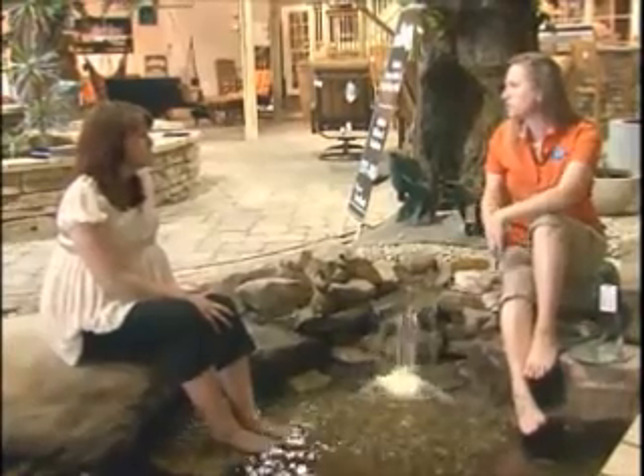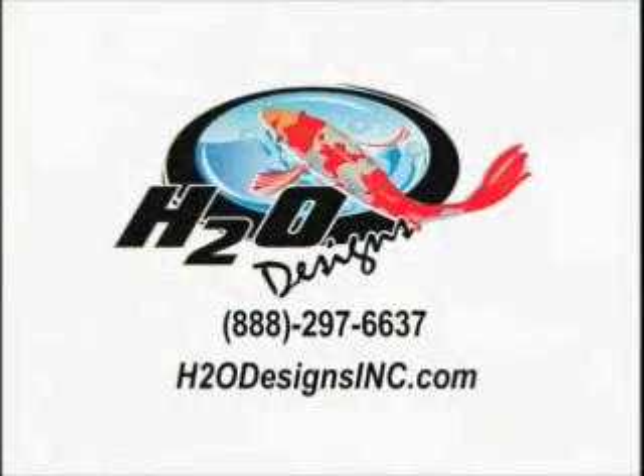That's all the time we have, Rachel. If people have questions for you, how can they get a hold of you? They can call us at 888-297-6637, or they can visit our website at h2odesignsinc.com.